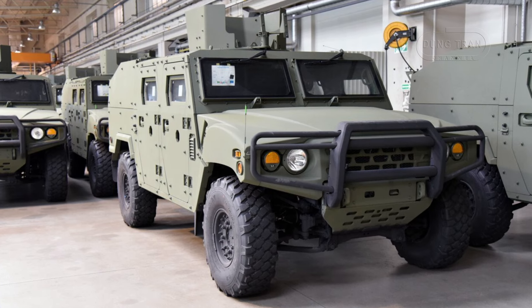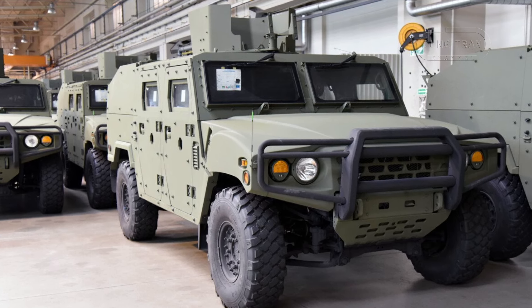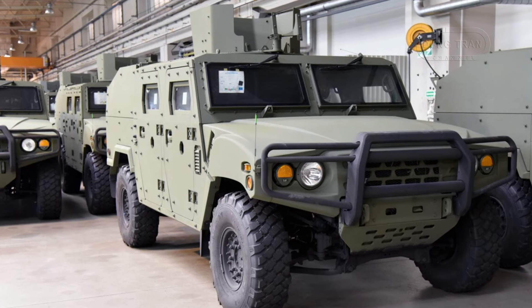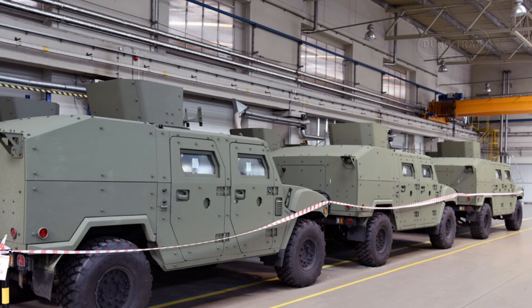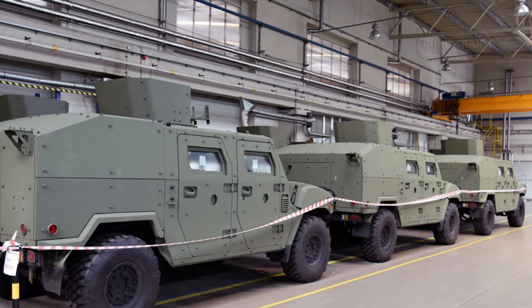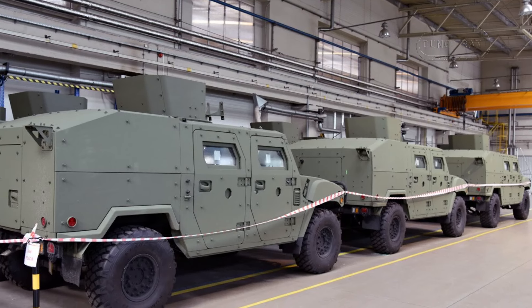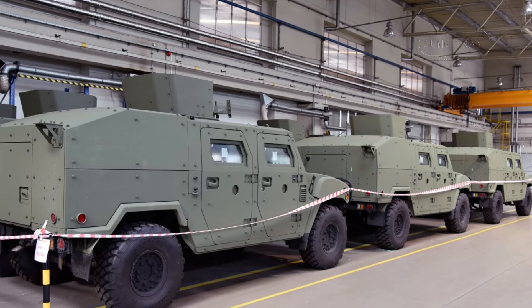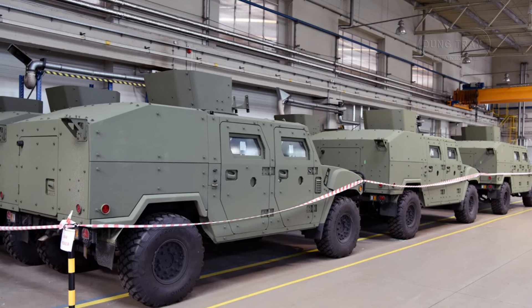The first batch of KLTV Lekwens has already been delivered to Poland, where they initially served as training tools for Polish specialists. This marks the beginning of a strategic partnership that will see localization of vehicle production over time, enhancing Poland's industrial independence in defense manufacturing.